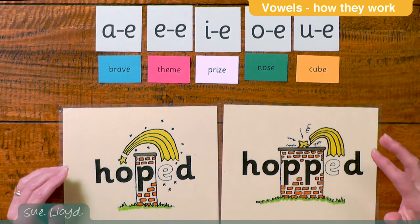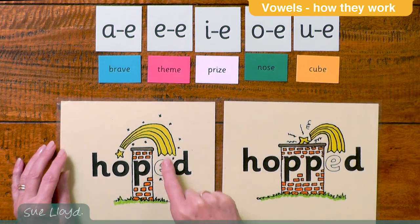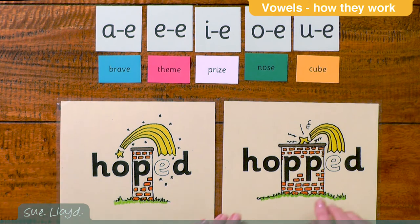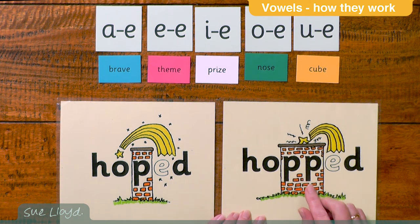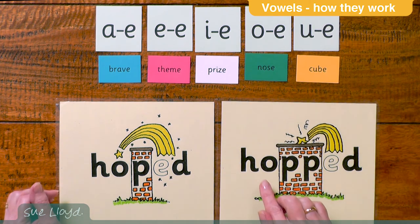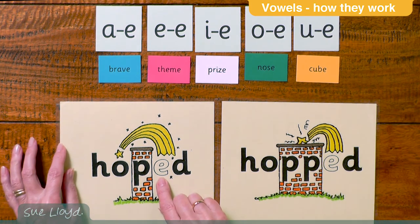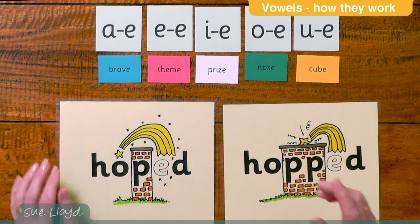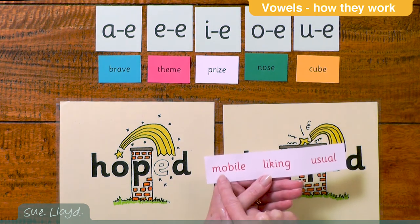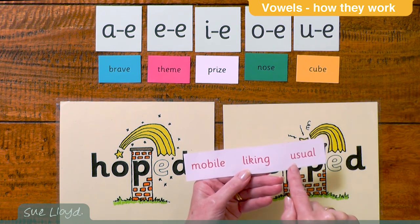Now it helps the children to think of the letters as a wall. Here we've got a thin wall with just one letter, and the magic can easily get over and change the O to O — which is why this is 'hoped.' But a fat wall with two letters means the magic can't get over the two consonants, and so this stays an O, which is 'hot.' Usually this second vowel is an E, but it can be a different single vowel. In these following words: mobile — the magic comes out of the I and changes the O; liking — it comes out of the I; and usual — it comes out of the U.